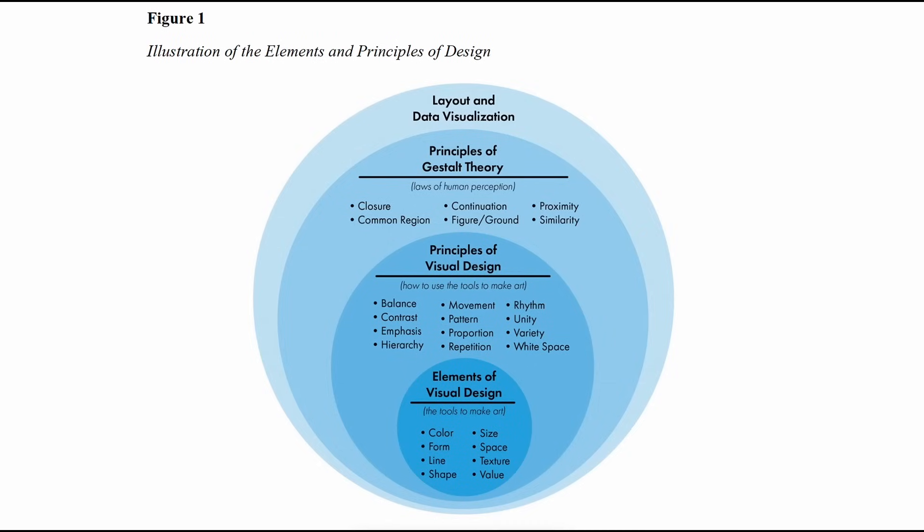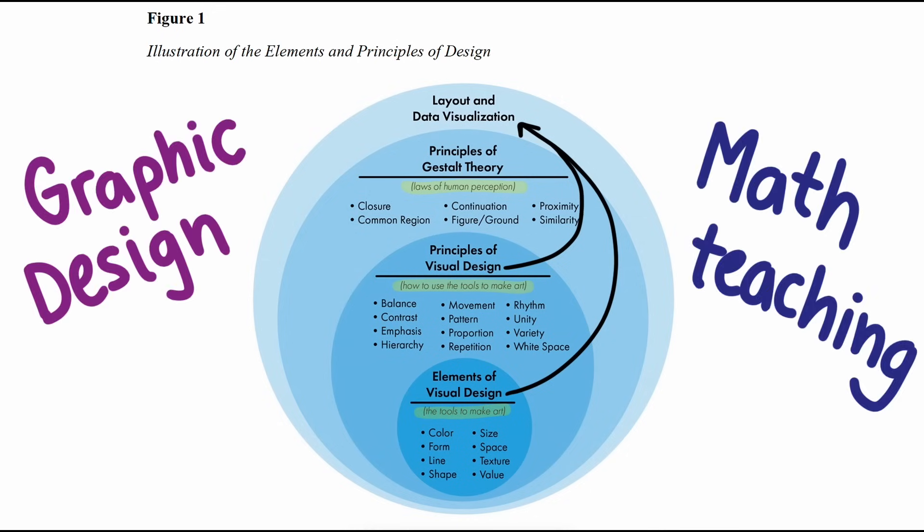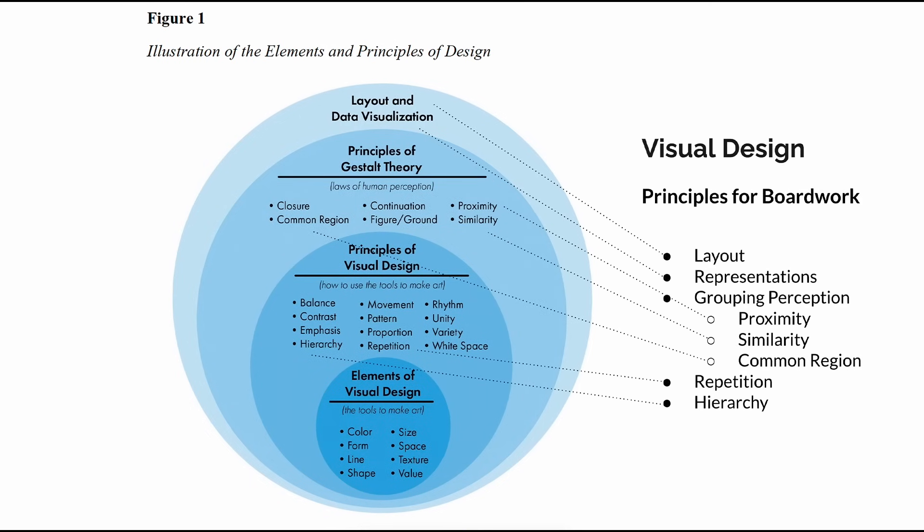Within the design world, you have elements and principles. You can think of elements as the tools to create art, and the principles are how you use those tools. Gestalt principles tell us how we then perceive the art, and layout and data visualization are larger frameworks on which these elements and principles are applied. With my background in graphic design and years of experience teaching, I selected five design principles for board work in math classes.